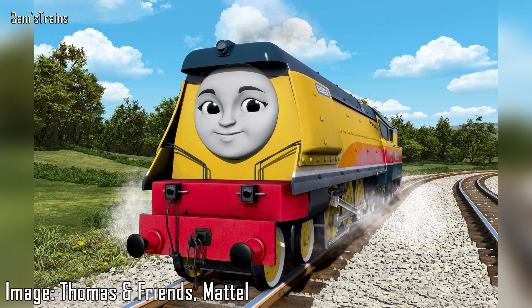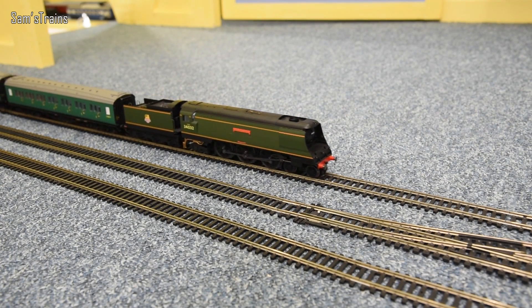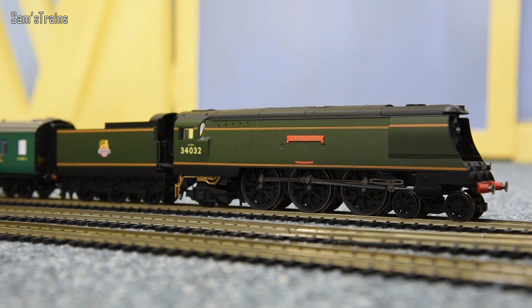Here is a picture of quite a new engine from Thomas and Friends. Her name is Rebecca and as you can tell, she is bright yellow. The real thing, just coming in here, was not bright yellow - they were mainly green, sometimes blue, and occasionally black, but certainly never yellow as far as I know. These were designed by Oliver Bulleid for the Southern Railway and are known as the West Country slash Battle of Britain class. This particular one is Camelford.